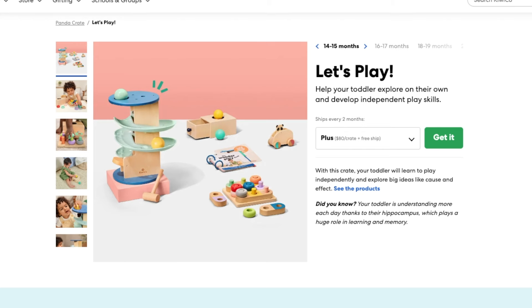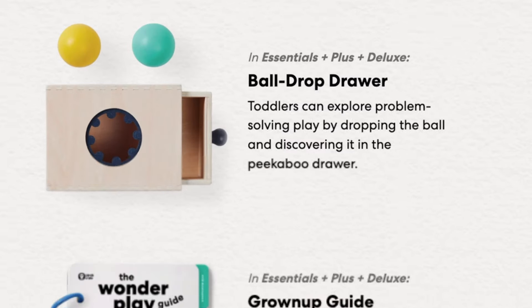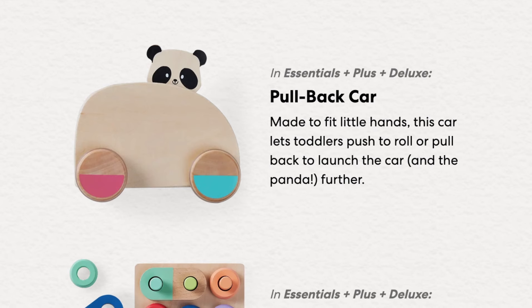For twelve-month-olds to eighteen-month-olds, I love the Let's Play crate. The key to this age range is finding different-style containers for them to get stuff in and out of, and this has both a ball drop where you push the ball in and it goes down a slide, as well as a ball drop into a drawer box — I have similar toys and my kids loved and played with them for over a year. This also includes a wood pegboard set — a unique puzzle-like item that can be repurposed in many ways and made more challenging as kids grow, from hand-eye coordination to matching, sequencing, and pattern recreation. And I love the wooden pullback car with Poppy in it — cars are one of those must-have toy categories.